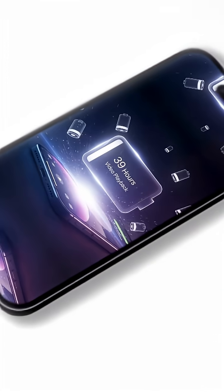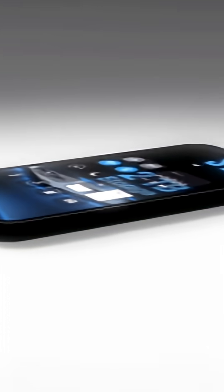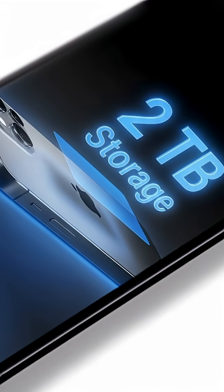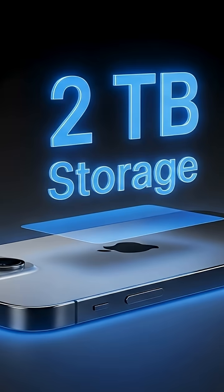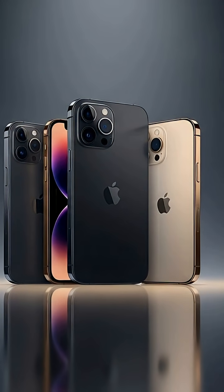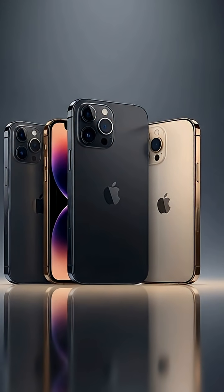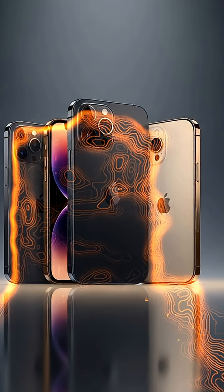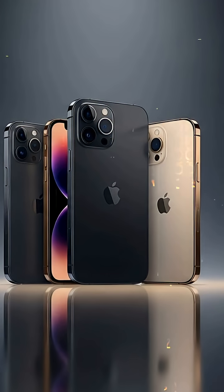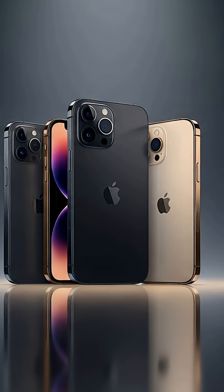The camera system is a true game-changer: triple 48-megapixel lenses — wide, ultra-wide, and telephoto — offering 4x optical zoom and incredible 8x sensor crop clarity. The Pro Max especially shines in videography, supporting 8K recording and enhanced cinematic modes. Battery life is also exceptional: the Pro Max delivers up to 39 hours of video playback, while the Pro lasts slightly less but still outperforms its predecessor. Storage options now go up to 2TB, giving professionals plenty of room for 8K footage and heavy apps.